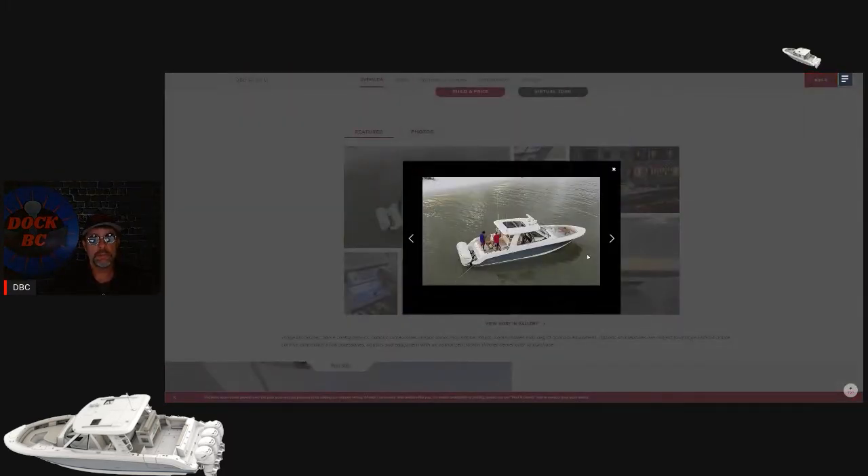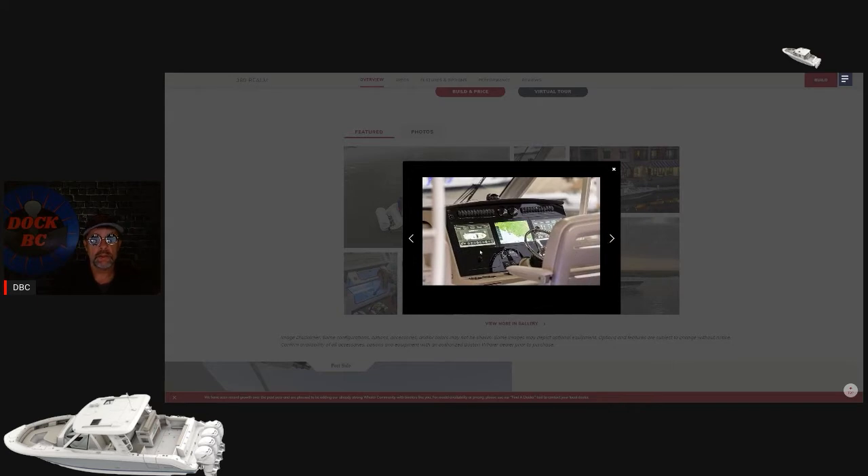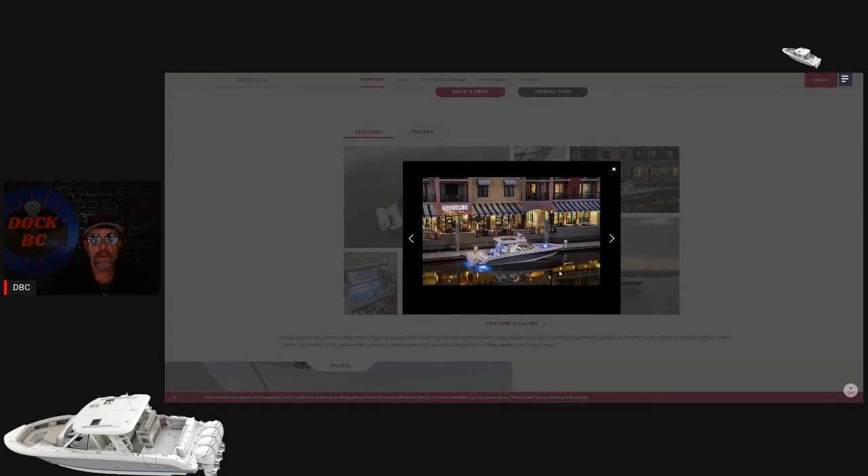That's looking pretty good sitting there. You've got some nice skylights up top there. It's a pretty nice view of the boat. Take a look at that helm - you've got three 16-inch monitors here, all your flip switches. This is my favorite spot on the boat. That's looking pretty good tied up to the dock.